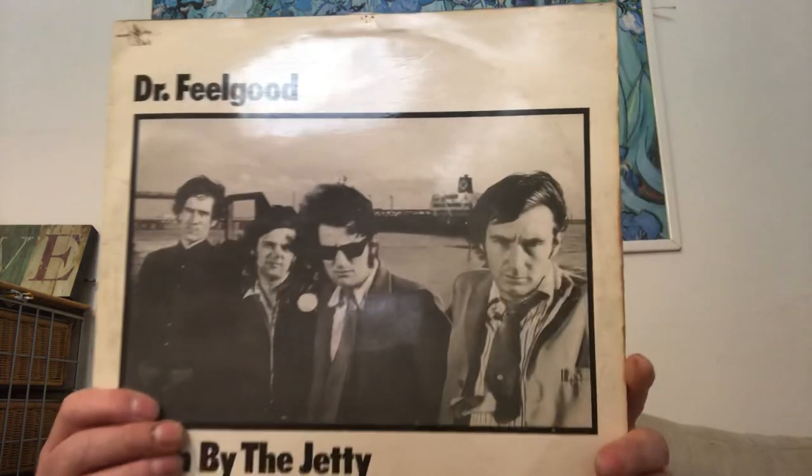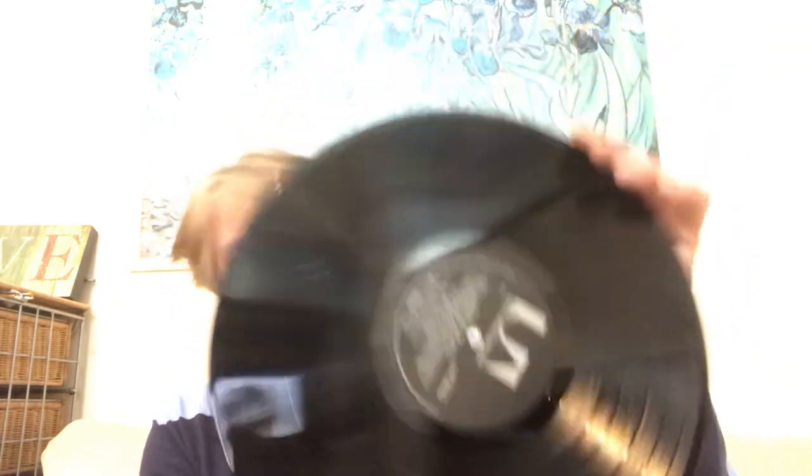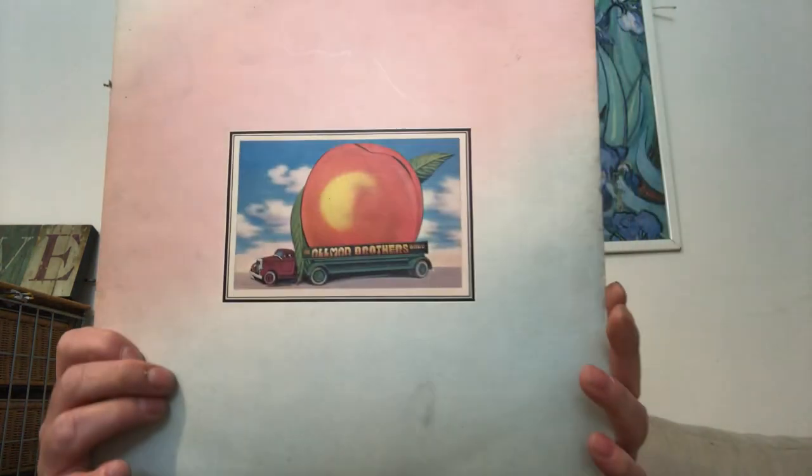I think this was only a pound — Dr. Feelgood, 'Down by the Jetty'. The sleeve is in pretty desperate condition, just needs a bit of glue really, but the album itself is in pretty good condition — needs a clean but pretty good. I do like Dr. Feelgood so I had to grab that.